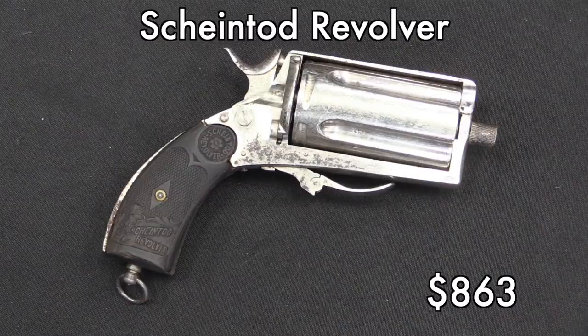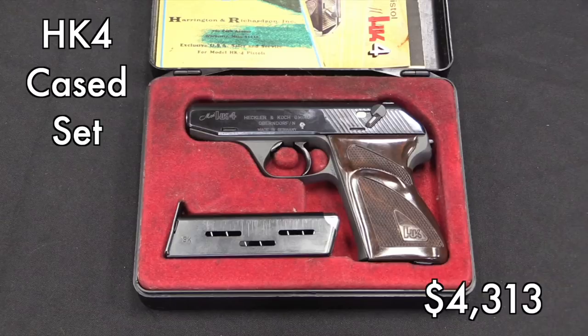An HK4 is not a $4,000 pistol. However, this particular one was in the original case and had the accessory case with all of the caliber conversions, all the manuals, all the magazines. And you'll pay a premium to get all of it in really good shape as one complete package. That's what happened here — this is several times what just a standalone HK4 pistol will bring.